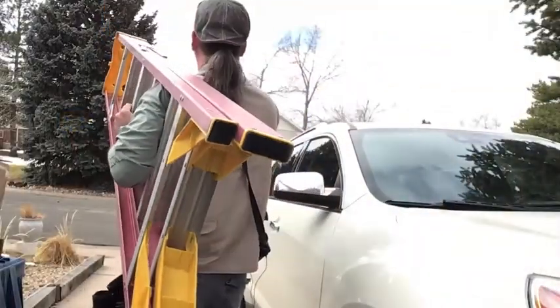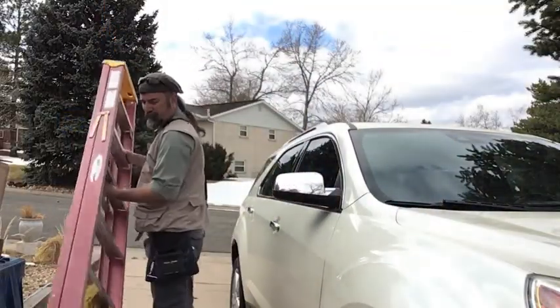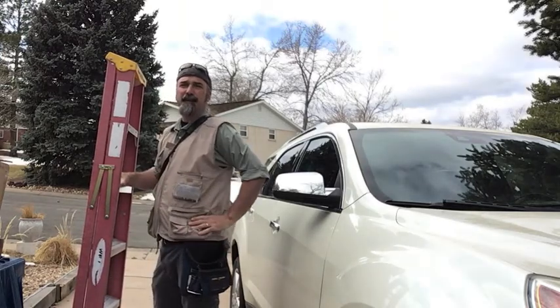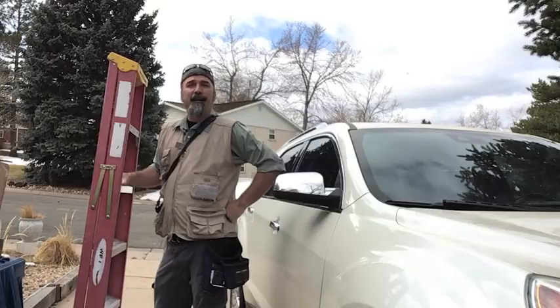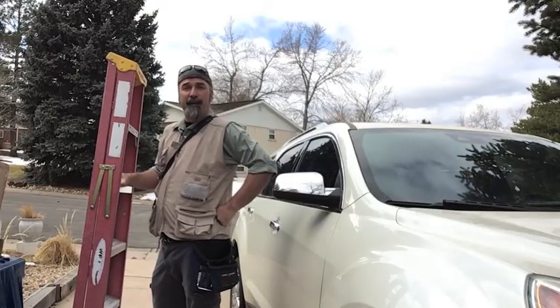Even though we don't go in them that often or think about it much, I hope this video has shown you that your attic is of vital importance to the comfort level of your house. Thanks for watching. Be sure to check out some of the other videos on this channel for helpful tips on other home-related subjects.